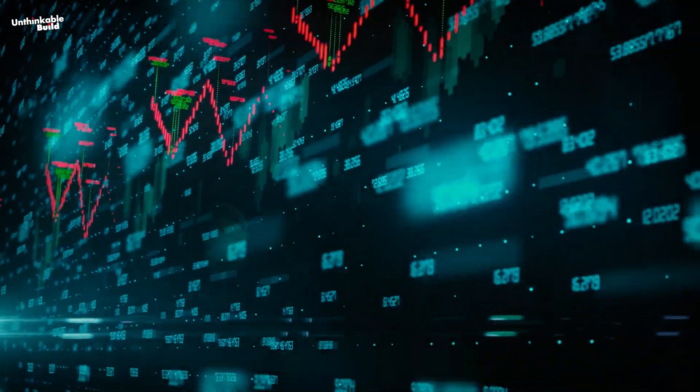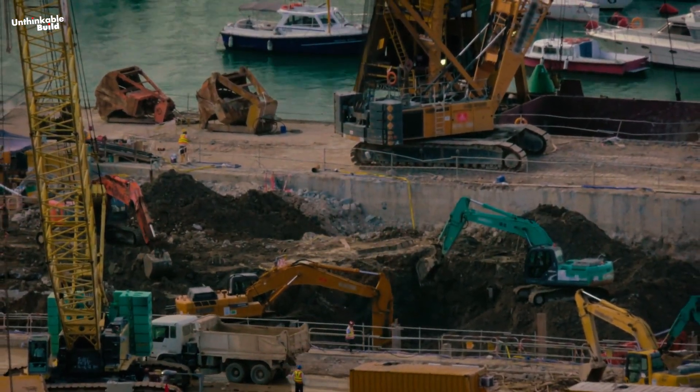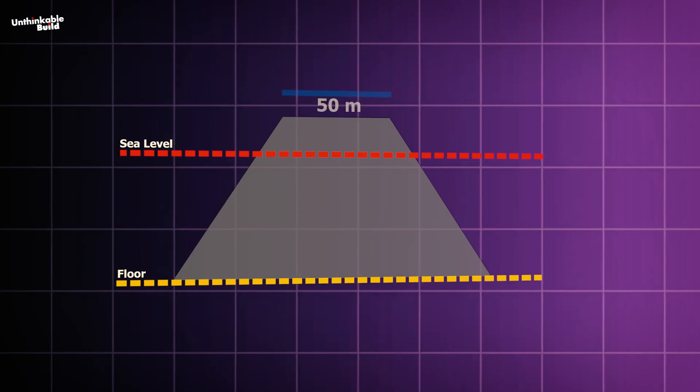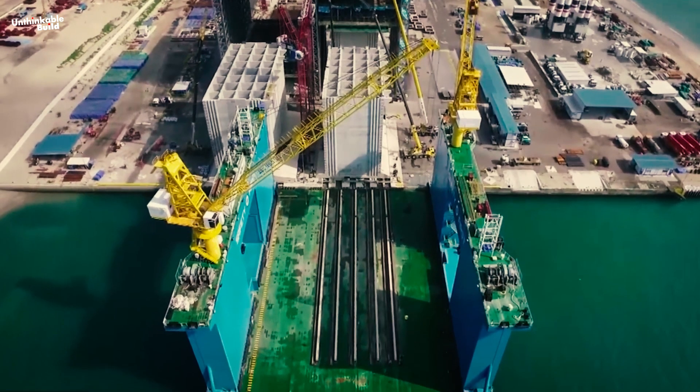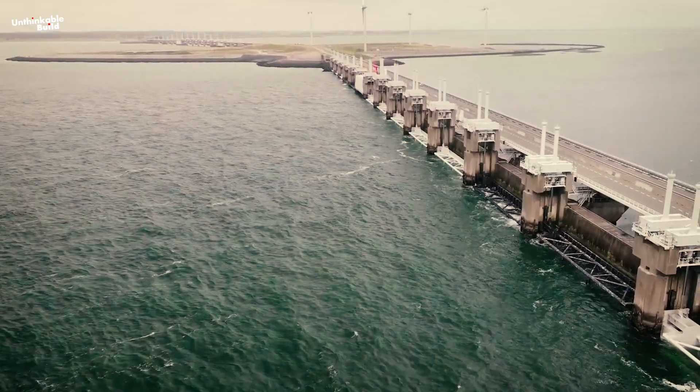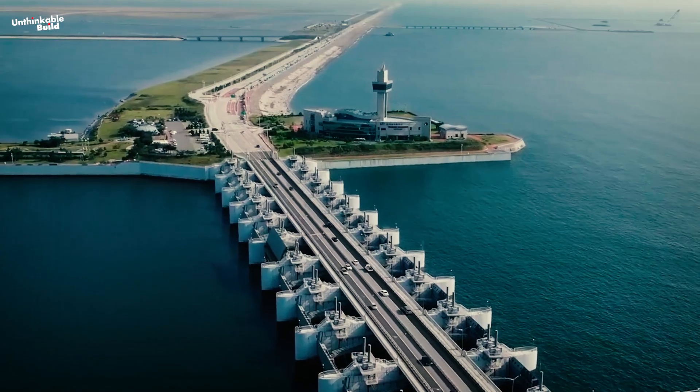Beyond the economic impact, building these seawalls would be one of the largest civil engineering challenges ever attempted. We're talking about walls with 50-meter-wide tops that stand 20 meters above sea level. These aren't simple structures — they're designed to handle rising water levels and intense ocean currents, possibly for centuries to come.